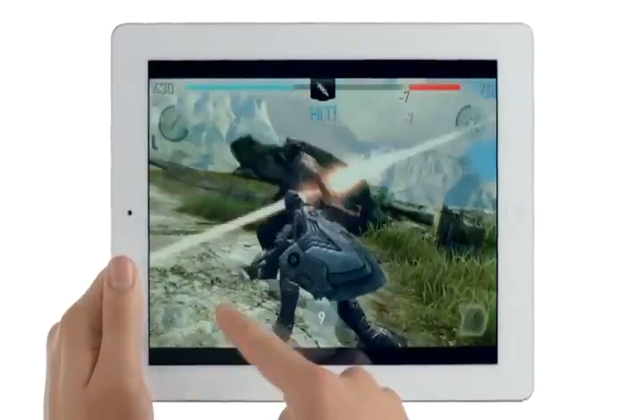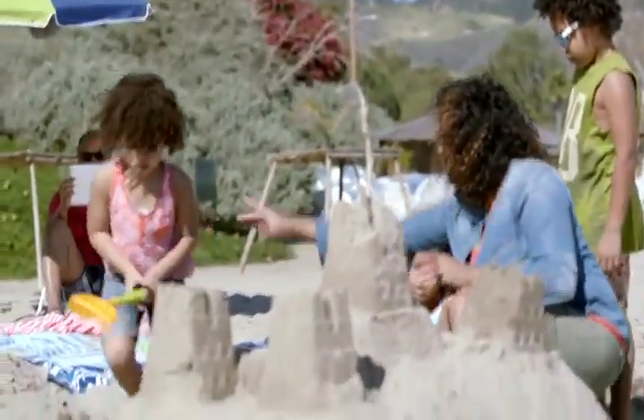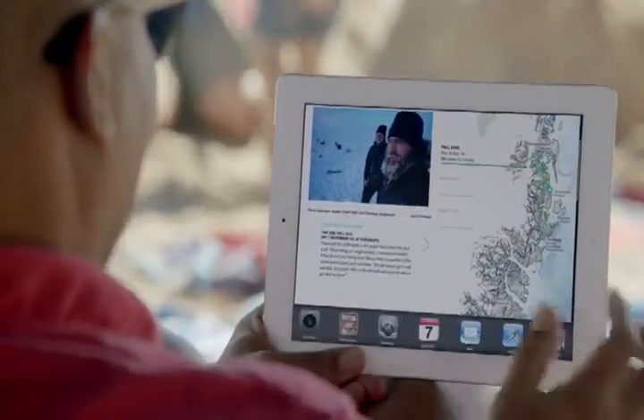It makes everything you do feel really fast and smooth, and it's so efficient the new iPad still gets the same great 10-hour battery life. To go with a beautiful display, we added a new iSight camera.